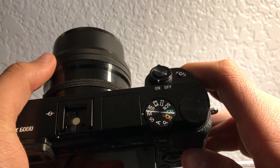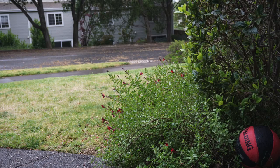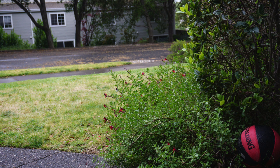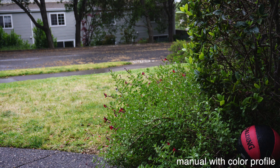Here is a shot I took on a relatively overcast day in automatic. Here is that same shot in manual. In my eyes the manual footage is much much better. I like using the vivid color profile as I like my footage to be a little saturated.